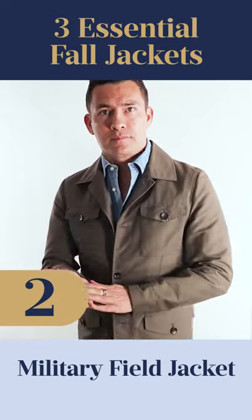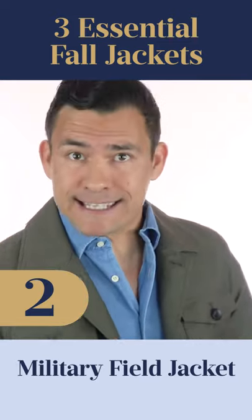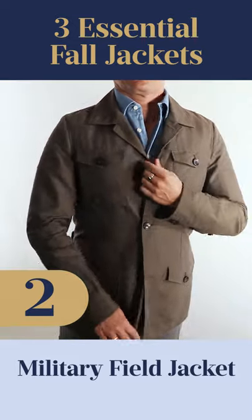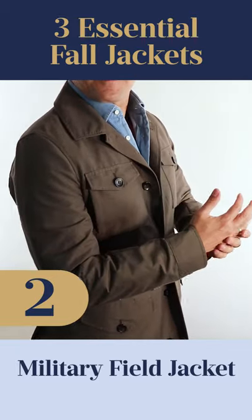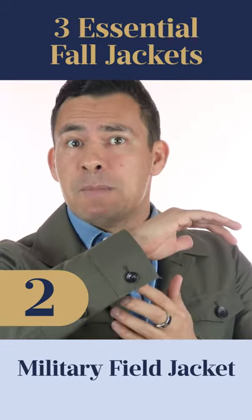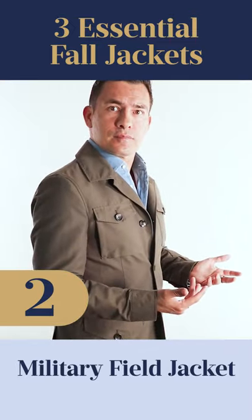Now, this jacket is known as the fatigue. You're also going to hear the field, and you're going to see the M65. In general, we're going to see these key characteristics. First up, the button front — rarely are we going to see zippers on the front. Next up, we're going to see four pockets on the front. And right here on the sleeves, we're also usually going to have it so it can be buttoned and unbuttoned. In general, this is not going to be a jacket that has bright colors on it.